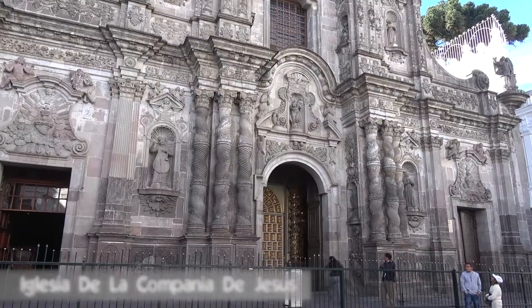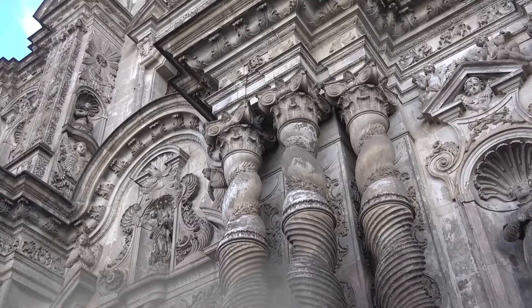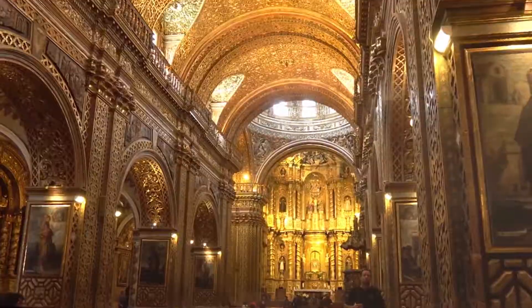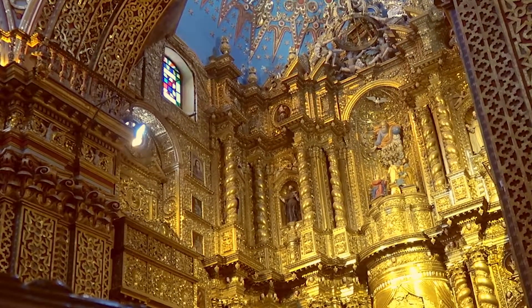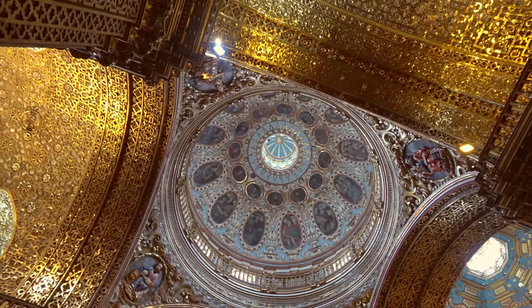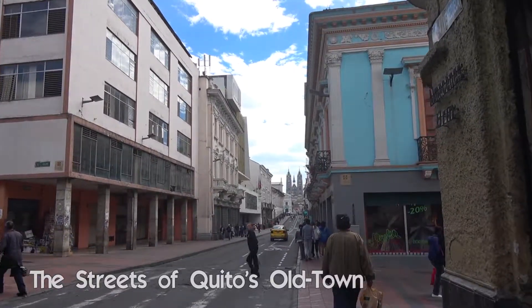In the afternoon we visit church number three, Iglesia de la Compañía de Jesús. This is really the most beautiful church here in Quito. Inside it is completely decorated with gold leaves.